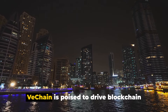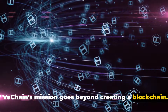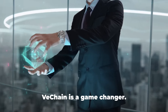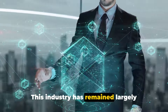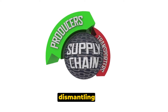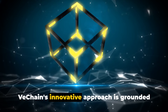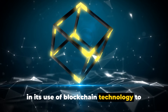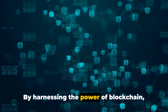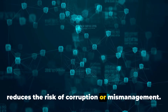With experienced leaders at its helm, VeChain is poised to drive blockchain application in numerous industries. VeChain's mission goes beyond creating a blockchain — it seeks to disrupt traditional business models. In the realm of supply chain management, VeChain is a game-changer. This industry has remained largely unchanged for decades, relying on outdated methods that often lack transparency and efficiency. VeChain is dismantling these outdated systems and replacing them with a more reliable, transparent and efficient model, grounded in its use of blockchain technology to provide a decentralized trust layer for multi-party ecosystems.